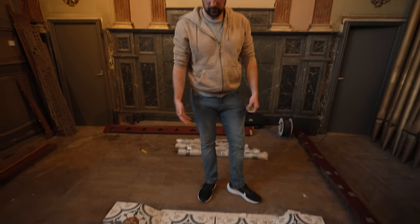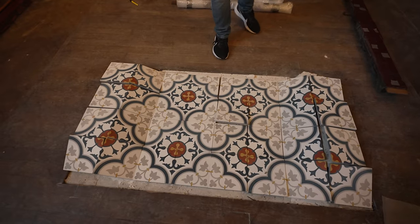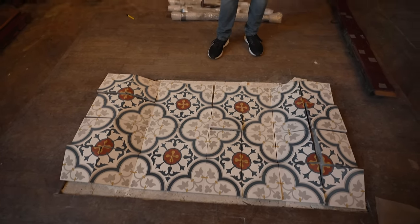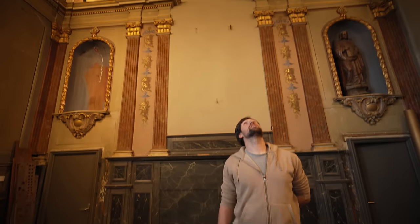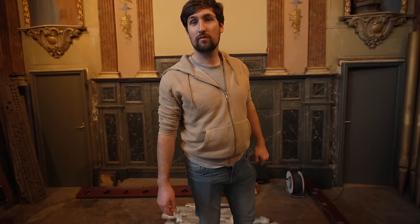Let me know what you think, everyone, in the comments section, because it is quite a nice pattern and the colours are quite nice - there's blues, greys, red, and like an ochre colour as well, which does sort of match the interior of the chapel. So that's the end of this video, this Sunday special, and back at work tomorrow. Thanks for your help, Ryan. Thanks for having me. I'll see you all tomorrow, everyone. Bye.